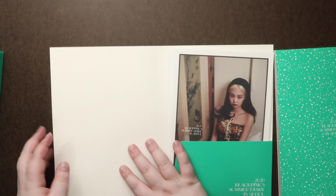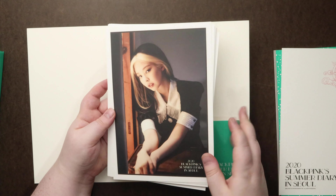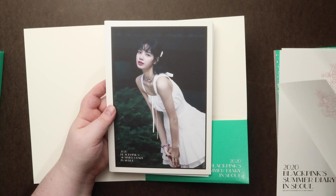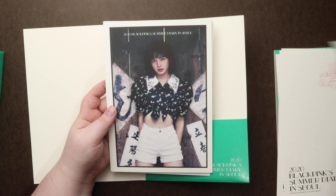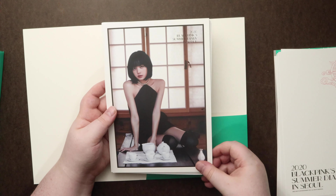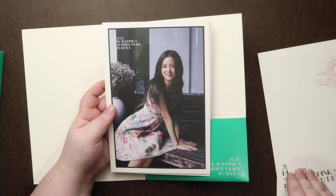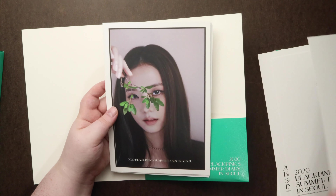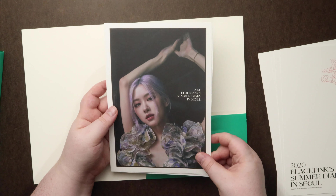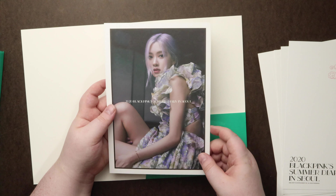And the folder with a bunch of photos. Oh, that's a cute dress. I really like that dress too.